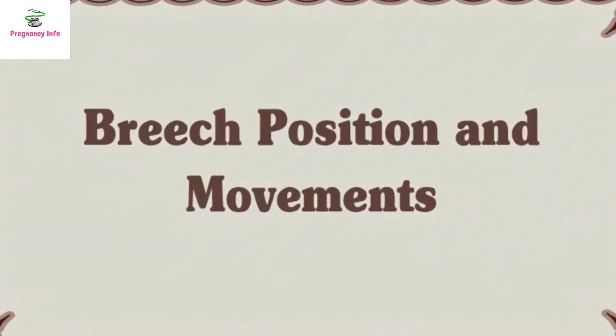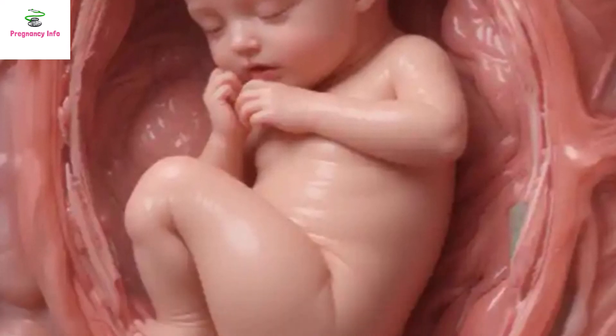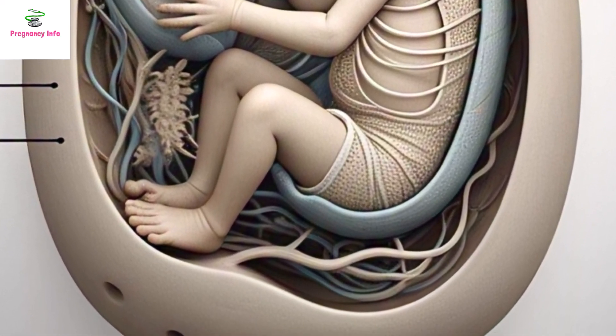Breech Position and Movements. If the baby is in a breech position, meaning the head is up and the lower part is down, different scenarios can occur. If the baby has folded legs, movements will be felt in the lower part of the uterus. If the legs are stretched upward, movements will be felt near the ribs.